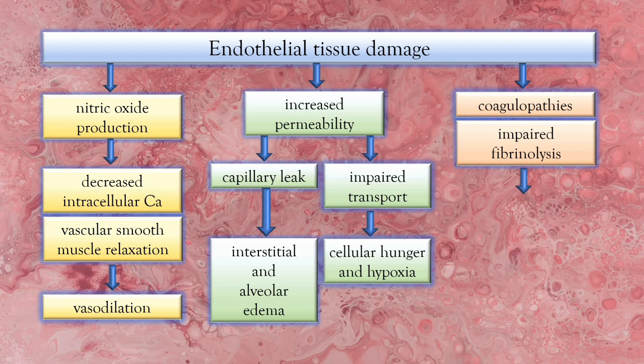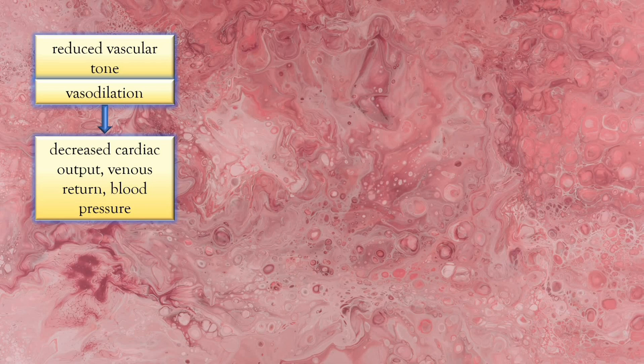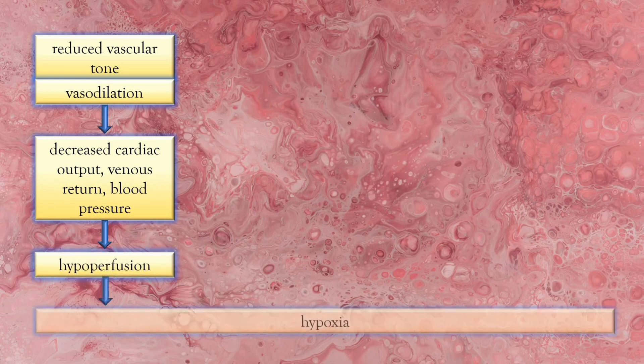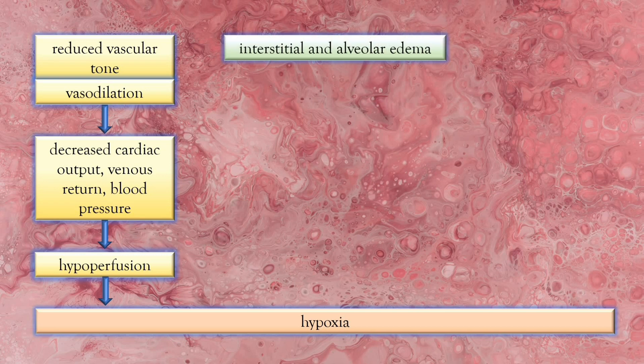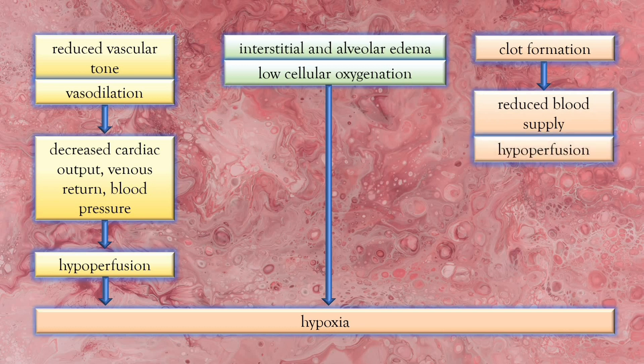The reduced vascular tone and vasodilation result in diminished cardiac output, reduced venous return, and low blood pressure. As a result, hypoperfusion or reduced blood flow and oxygenation occurs, leading to hypoxia in the cells and tissues. Also, the excess fluid in the interstitial cells and alveoli from the capillary leak, alongside hypo-oxygenation, further contributes to hypoxia. Meanwhile, blood clotting caused by impaired fibrinolysis leads to reduced blood supply and tissue hypoperfusion, and the end result is also hypoxia.